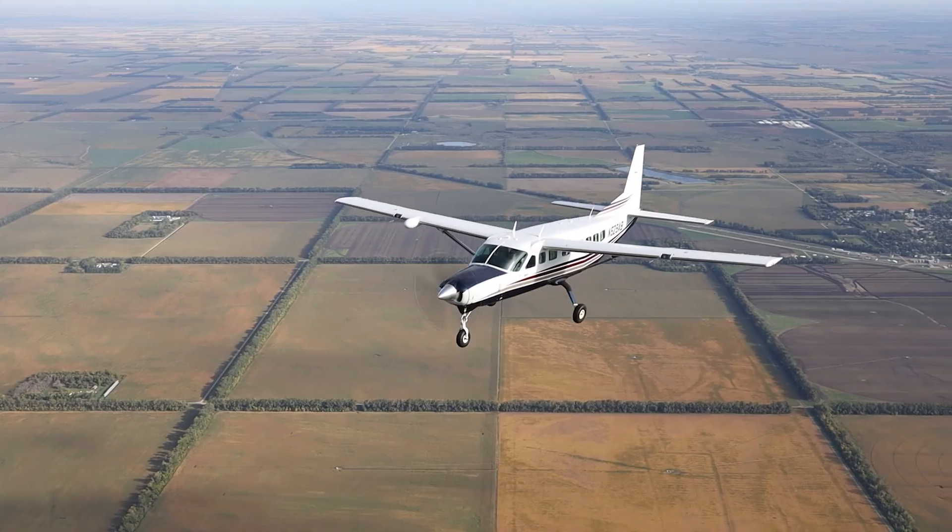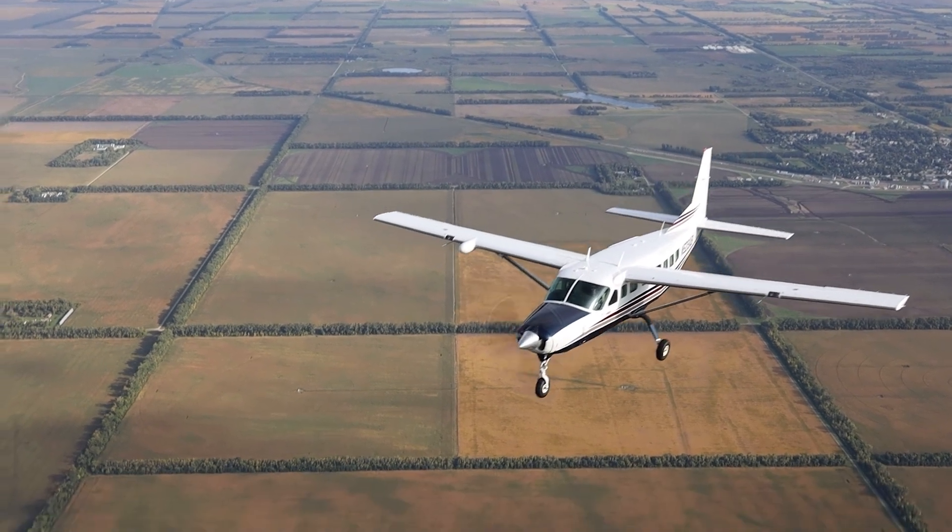We cover anywhere from coast to coast here in the continental US, and we can fly into parts of Canada as well.